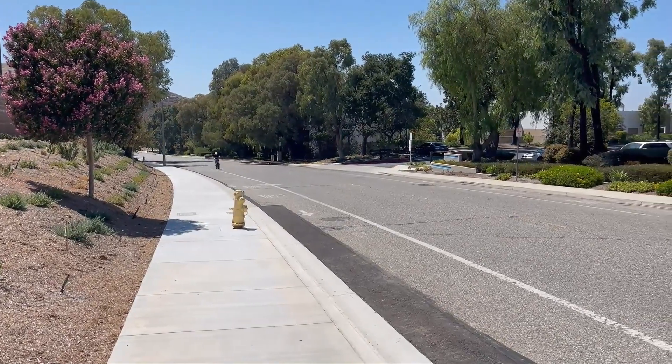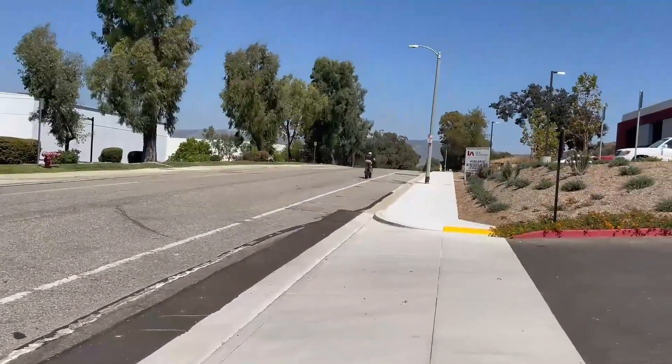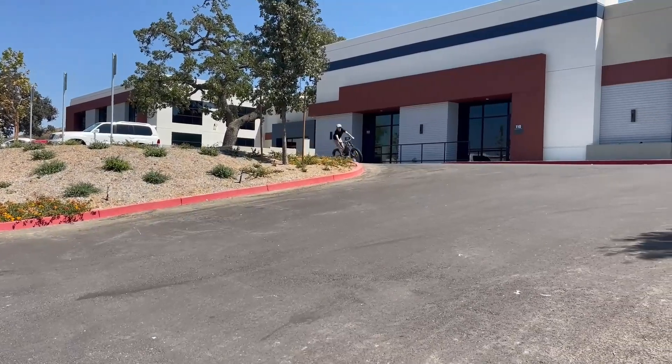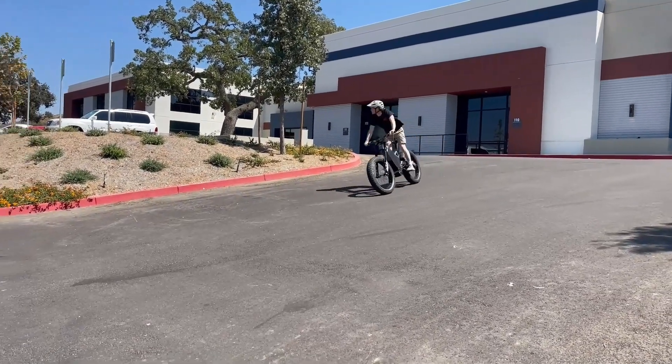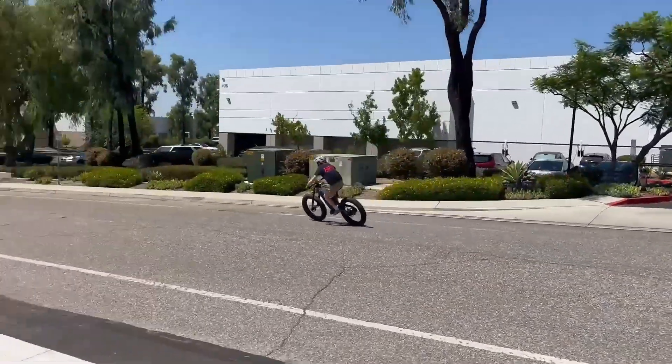Goodness gracious, zoom in! It's a steep hill too. Jeez!